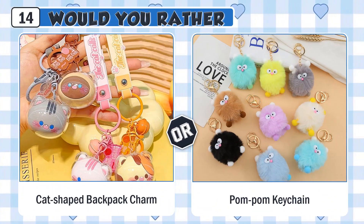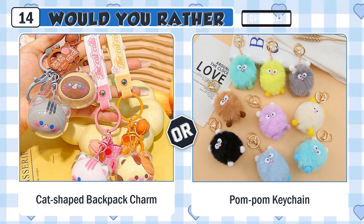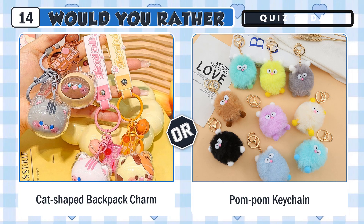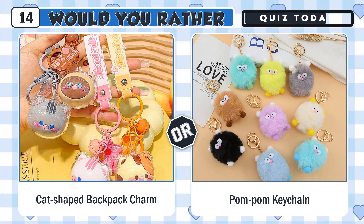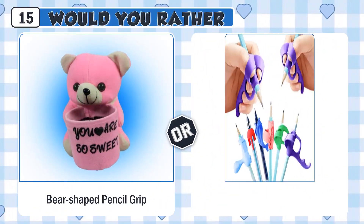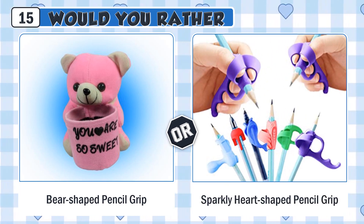Would you rather have a cute cat-shaped backpack charm or a pom-pom keychain? Would you rather use a cute bear-shaped pencil grip or a sparkly heart-shaped pencil grip?